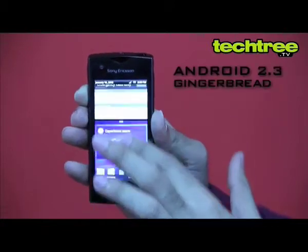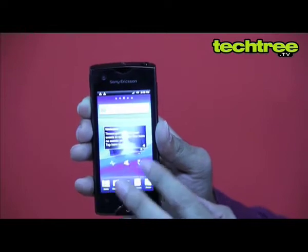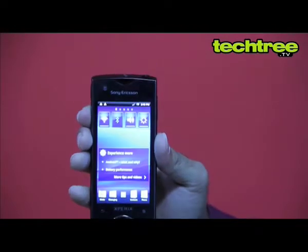On the software part, the phone runs Android Gingerbread with Sony Ericsson's custom UI. As you can see, navigating through the home screens is smooth and there's enough eye candy to please Android fans.